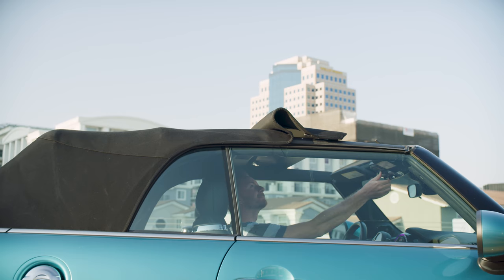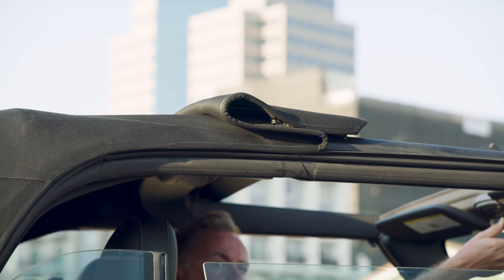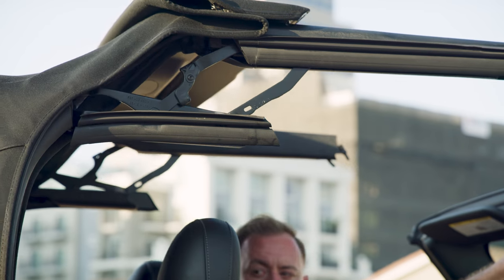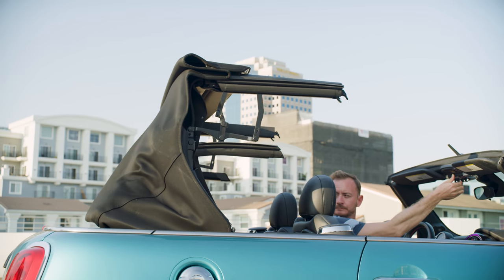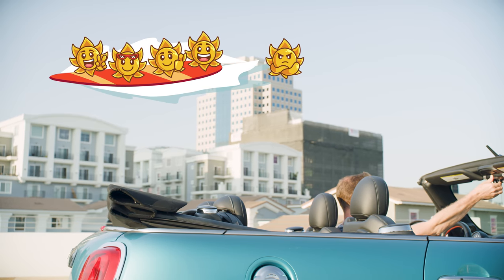It's top-down time. You just hold this switch — first it opens the sunroof, so wait for that — hold it again and the whole surrounding structure comes down. Easy, right? You can also use the key to do it outside the car, which is a nice bonus. I give it four out of five suns on a surfboard.